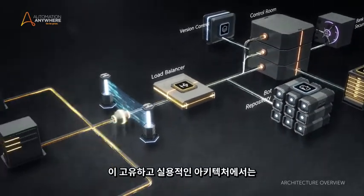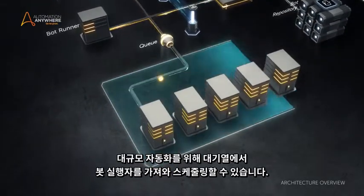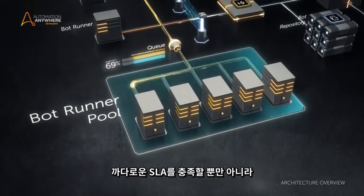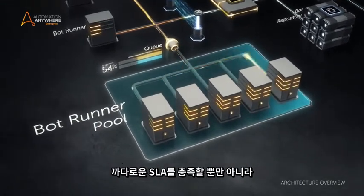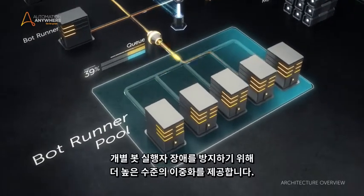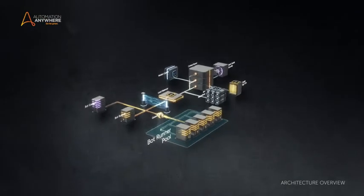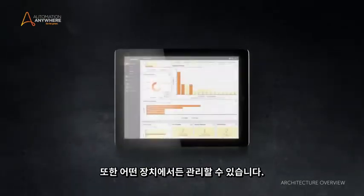In this uniquely practical architecture, you can pool bot runners and feed them from queues for large-scale automation to meet any demanding SLA, while providing a higher level of redundancy to guard against individual bot runner failure. And it can be managed from any device.